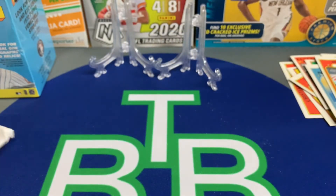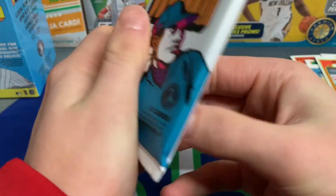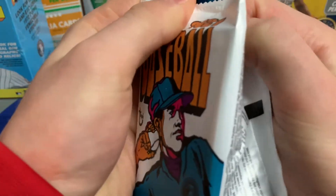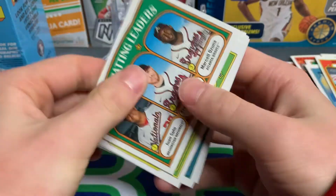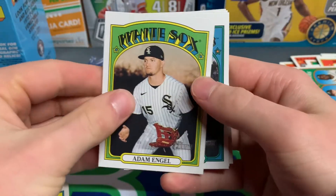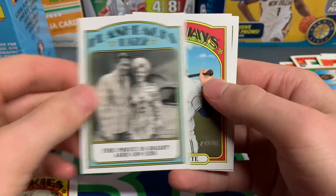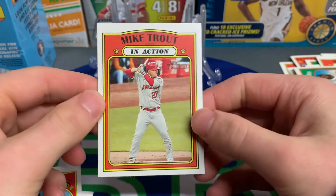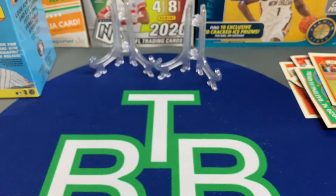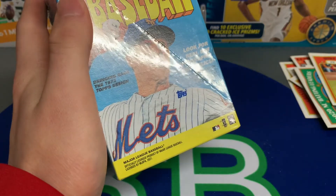We heated up — we got a little Joey Bart in action, Spencer Howard, and a short print. That is pretty nice — easily probably the best pack of the box. Sonny Gray, Nick Solak, 2020 NL Batting Leaders — nice cards. Adam Engel. Flashbacks 1972 — Bo Bichette, another Bo Bichette. Mike Trout in action — always nice to get a Mike Trout. That is nice.